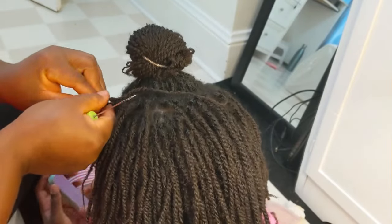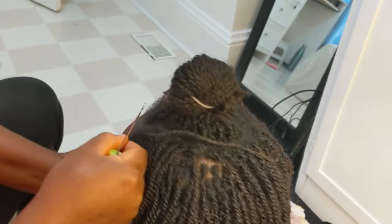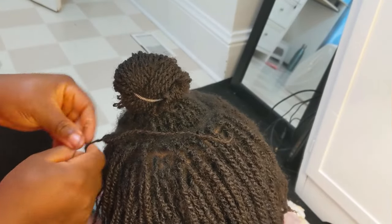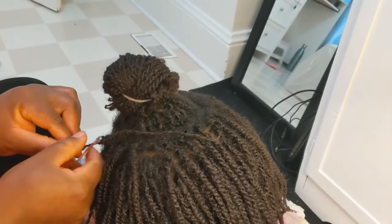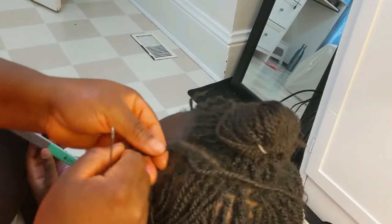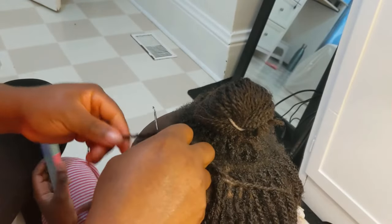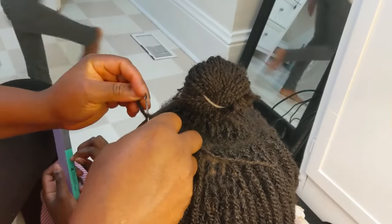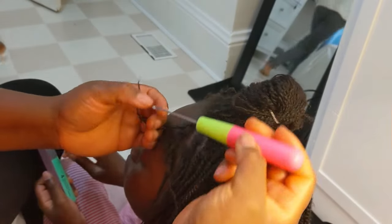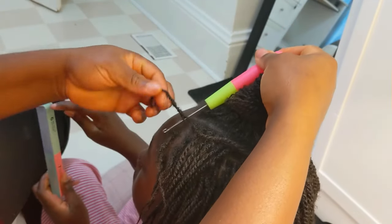Her hair is not natural — like I used to texlax her hair. That's why you can see how the braid is falling down; it's not shrinking, it doesn't have a lot of shrinkage because it was texlaxed before I turned it into locks. The bottom is locked, as you can see. I'm just locking it now. I try to lock it every six to eight weeks.